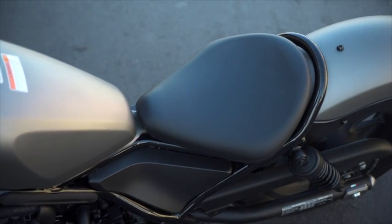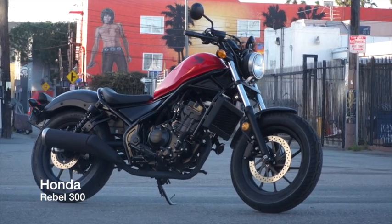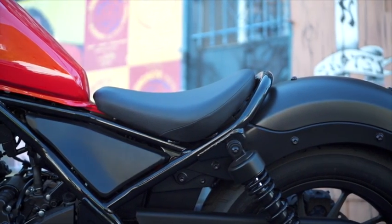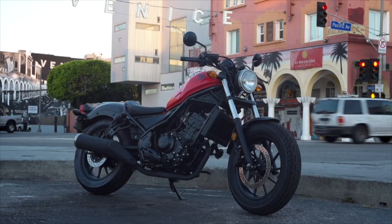The 300 is for the true beginner. It features an unintimidating and easy-to-manage 286cc liquid-cooled four-stroke single-cylinder engine, which is the same engine found in the sportier CBR 300 but tuned for a little more low-end performance.